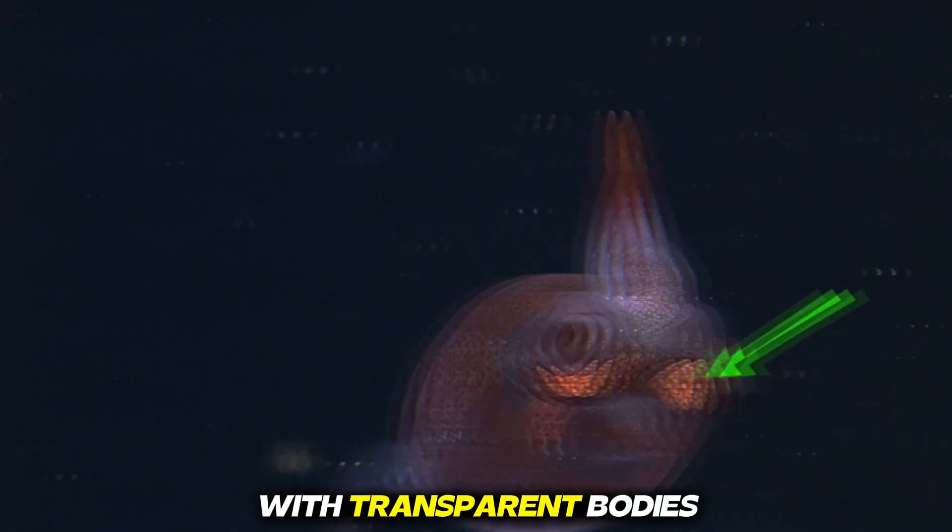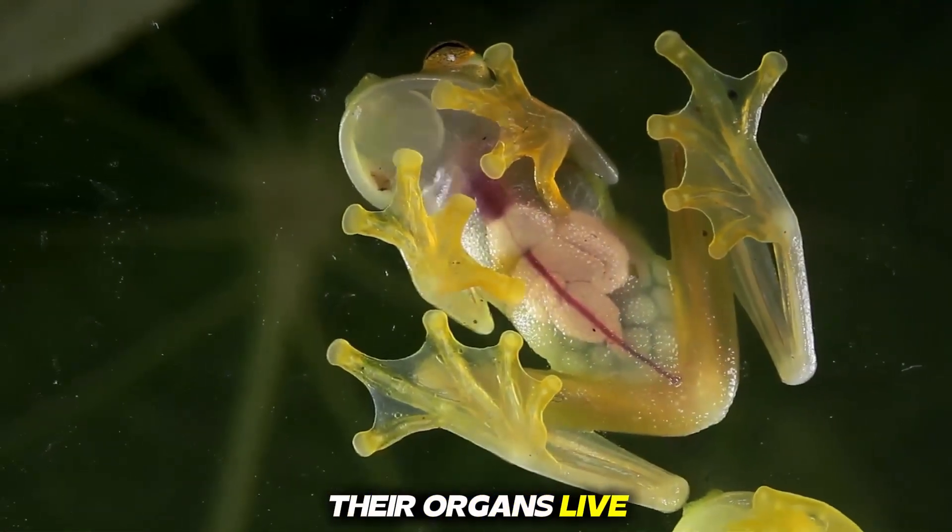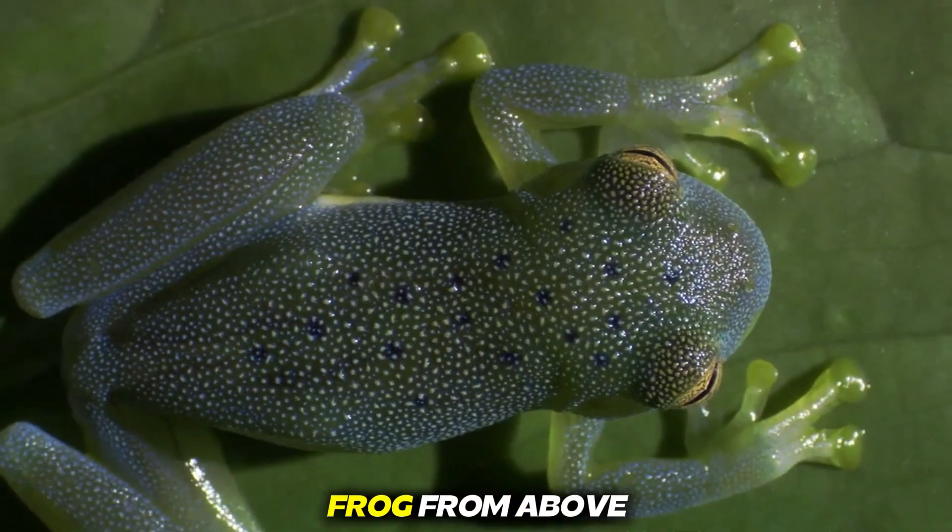Top six animals with transparent bodies. You can see their organs live. Number six, glass frog.